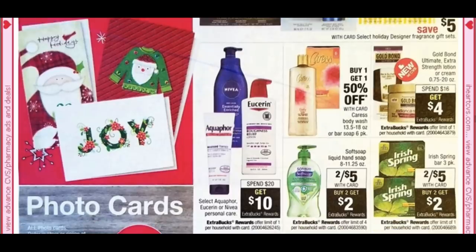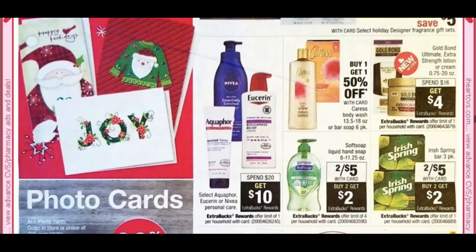Eucerin, Nivea, and Aquaphor deal: they've added Nivea, and it's spend $20, get a $10 extra buck. You'll want to do this current week though — next week they drop to buy one, get $1.50, which isn't as good. Gold Bond is spend $16, get $4 — not the best, but some savings if you need those products.